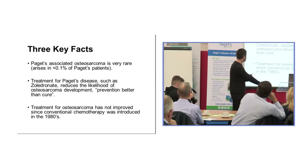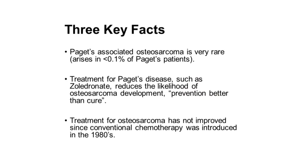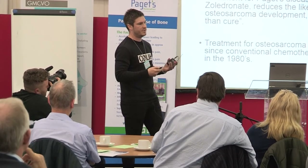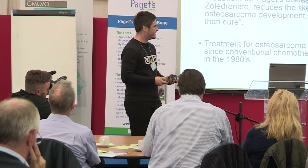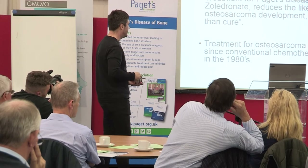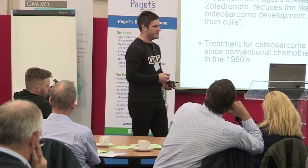A few key facts: Paget's-associated osteosarcoma is very rare and getting even rarer with current treatments. Zoledronate reduces the likelihood of osteosarcoma development. However, if osteosarcoma does develop — and I should mention this is actually a childhood bone cancer — treatment hasn't improved since conventional chemotherapy was introduced in the 1980s. The original chemotherapy was developed around World War II and introduced for a wide range of tumours in the 1980s, and there has been no new treatment since those days.